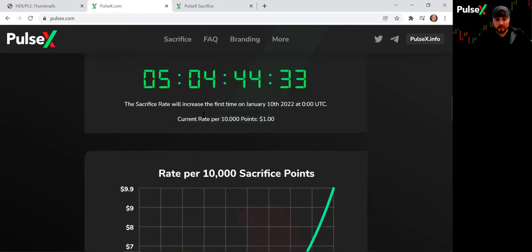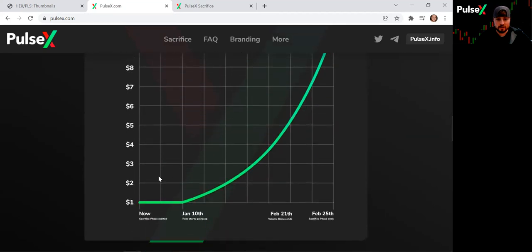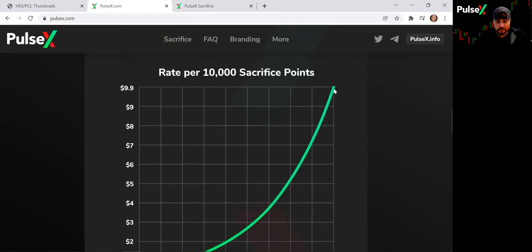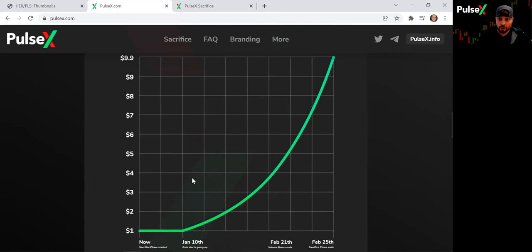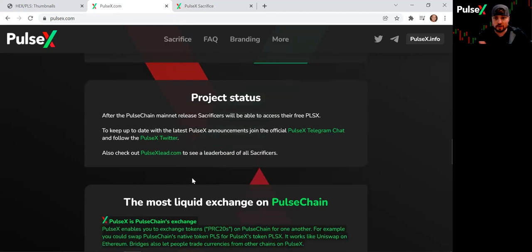You can see the 10 most sacrificed cryptocurrencies. Right now the sacrifice rate is the best it will be — your current rate is getting 10,000 points per dollar. As time goes on, you'll get 10,000 points for two dollars, then three dollars, roughly four dollars in February, all the way up until it costs ten dollars for 10,000 points. People that get in early get bigger bonuses.